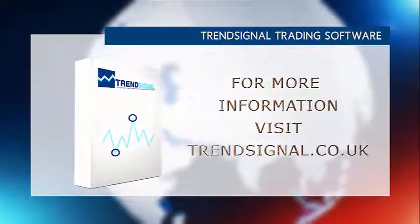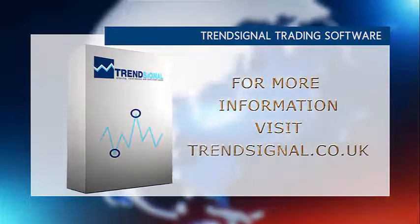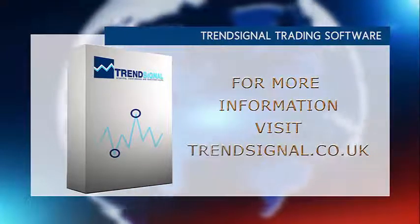If you'd like more information about trading the right way, Trendsignal is giving you the opportunity to see and hear about its services live at a free online seminar. Take a look at the Trendsignal website for the latest events and to book your free place.